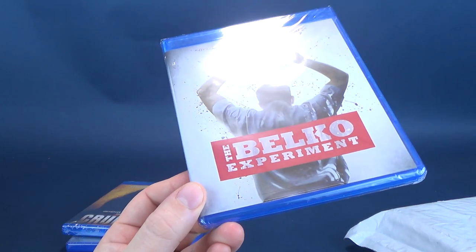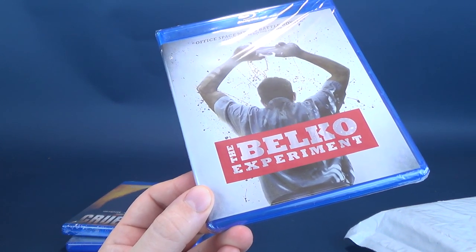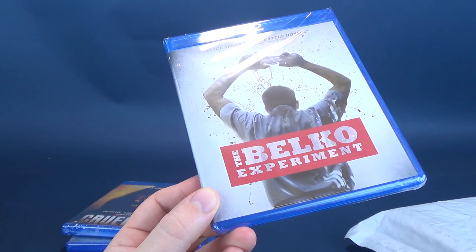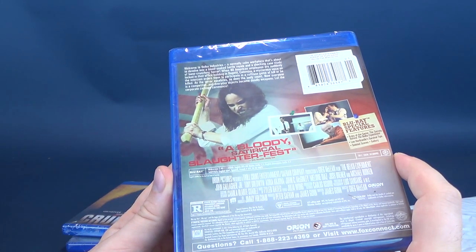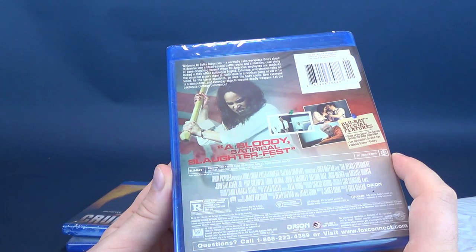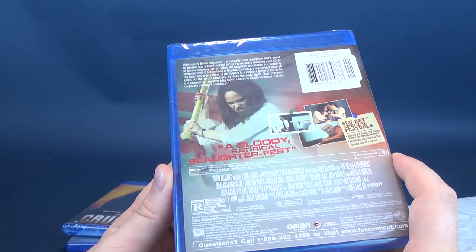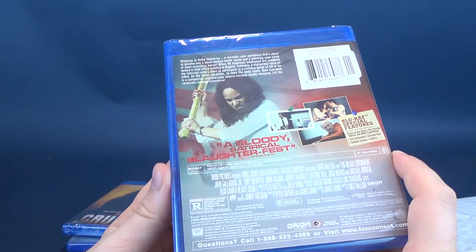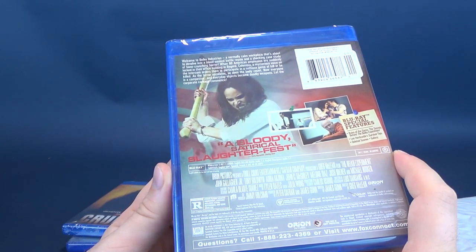Last but certainly not least, The Belko Experiment. I just recently picked this one up a couple of weeks ago — I love this movie. Office Space meets Battle Royale. Just last night I finally got a chance to watch The Hunt, and after loving that film, it reminded me of The Belko Experiment. The read-up says: welcome to Belko Industries, a normally calm workplace that's about to de-evolve into a blood-soaked battle royale in a shocking case study of bone-crunching horror. When 80 American employees are suddenly locked in their office building in Bogota, Colombia, a mysterious voice on the intercom orders them to participate in a ruthless game of kill or be killed. As the terror escalates, so does the body count — everybody is a competitor, and everyday objects become deadly weapons. Let the corporate carnage commence.